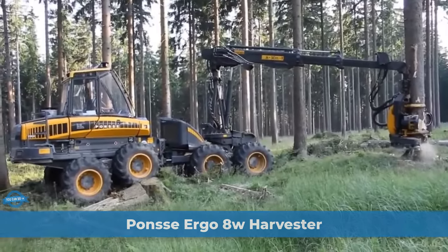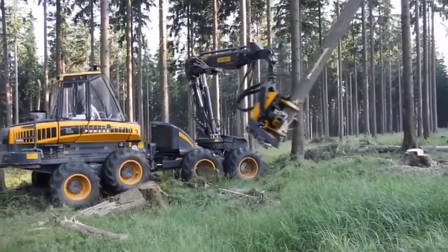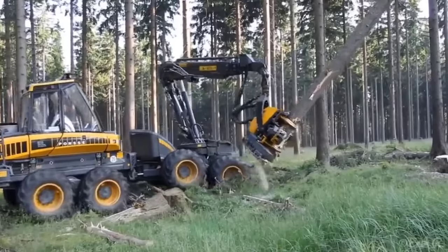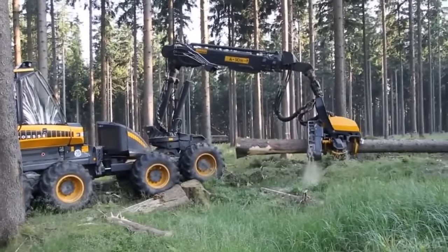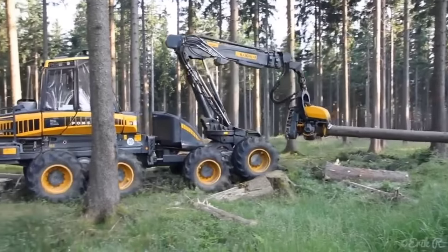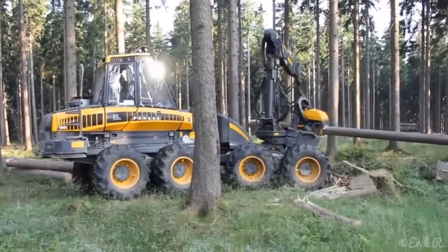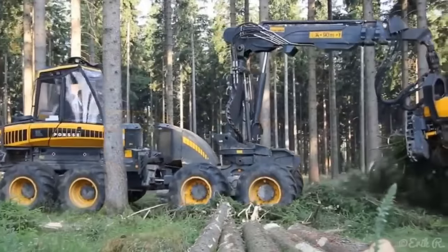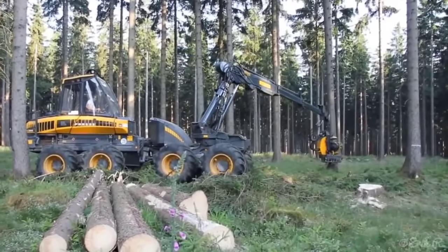When it comes to tackling the vast expanses of dense forest commonly referred to as big wood, the Ponsse Ergo 8W Harvester stands as a formidable workhorse, capable of efficiently navigating and harvesting in these challenging environments. This innovative logging machine has been meticulously designed and equipped to excel in the harshest of woodland terrains, making it an invaluable asset for the timber industry.